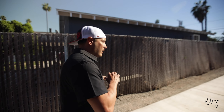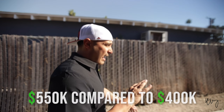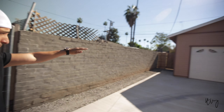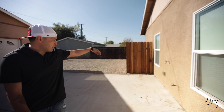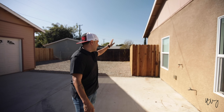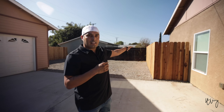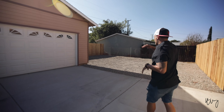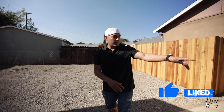Make sure you subscribe to all my stuff and keep up with your boy. Today I'm over here showing you one of the properties I bought here in Riverside, California.